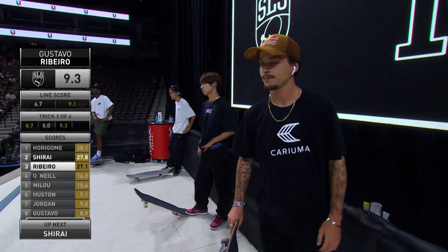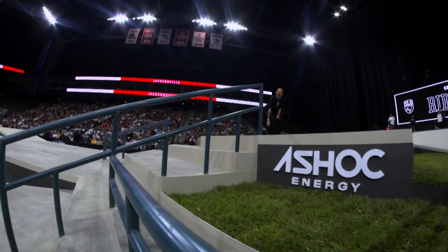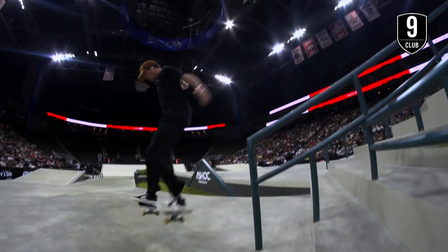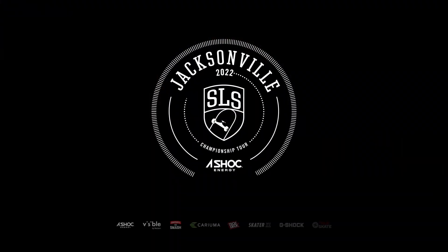9.3 for Gustavo Ribeiro — we are rolling in nines in the finals right now. Here's another look at that. You can see he almost comes over to the other side of the rail. Clean foot placement. Brutally gnarly skateboarding right there. That was so well done.